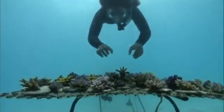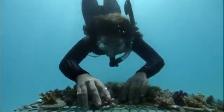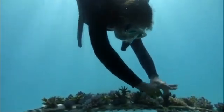In Fiji, biologists are working with fishermen to bring the fish back by replanting the reefs. This is a coral nursery. But with wild corals already struggling, where have these coral seedlings come from?